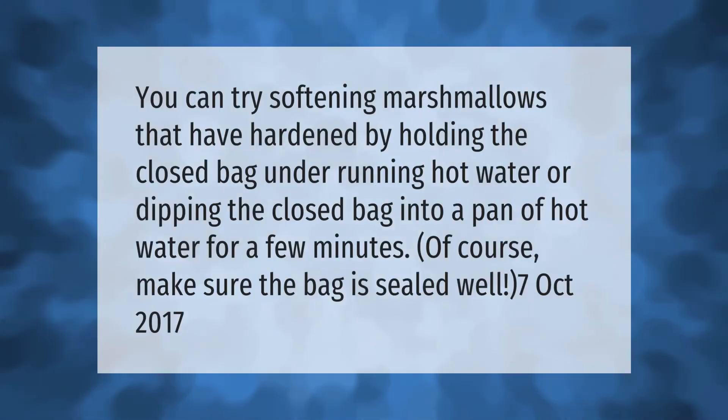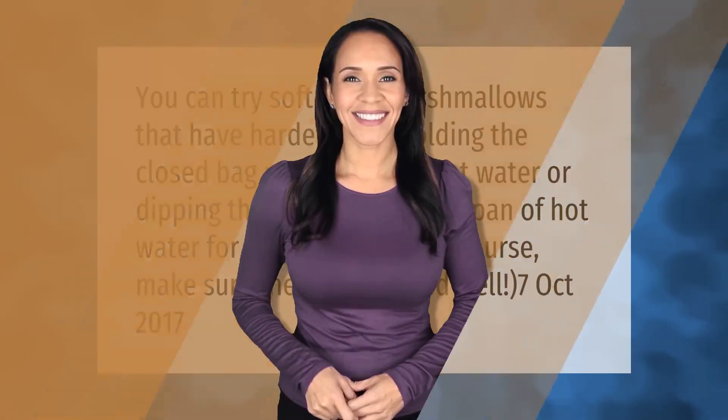You can try softening marshmallows that have hardened by holding the closed bag under running hot water, or dipping the closed bag into a pan of hot water for a few minutes. Of course, make sure the bag is sealed well.